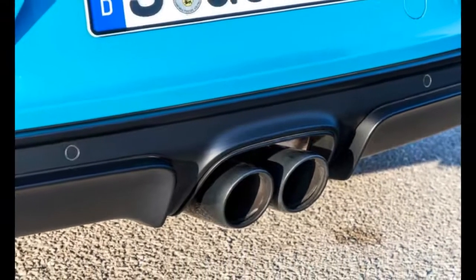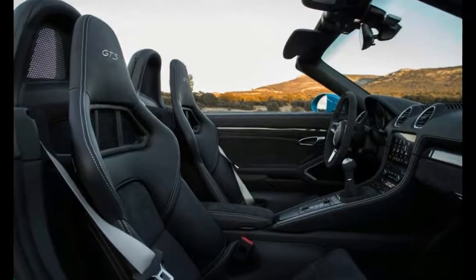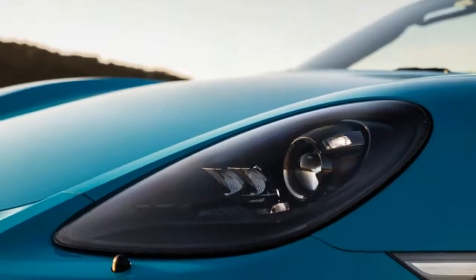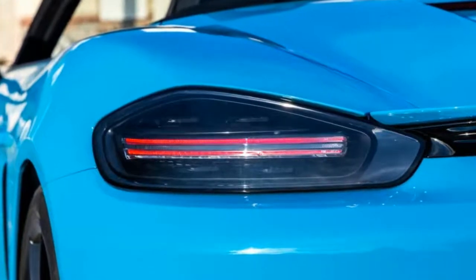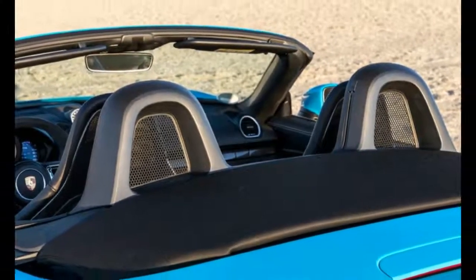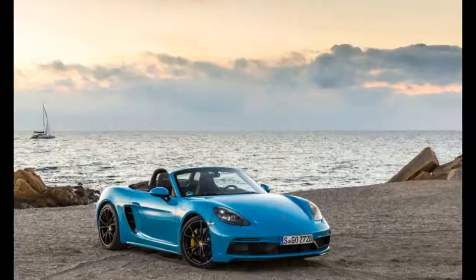Distinguishing the GTS from the S are a series of subtle styling changes. These include a lightly altered front bumper, black tinted lights, a more prominent diffuser, and centrally mounted black tailpipes as part of a standard sports exhaust system. There are also black GTS badges at the base of the doors, black 20-inch alloy wheels shod with 235/35 tires up front and 265/35 tires at the rear, and a 10-millimeter reduction in ride height as part of the chassis changes brought on by the standard adoption of Porsche's active suspension management system.